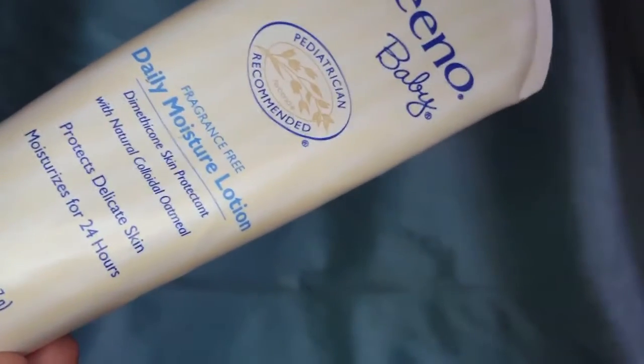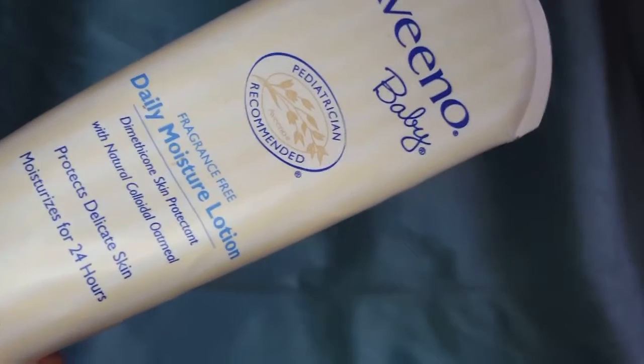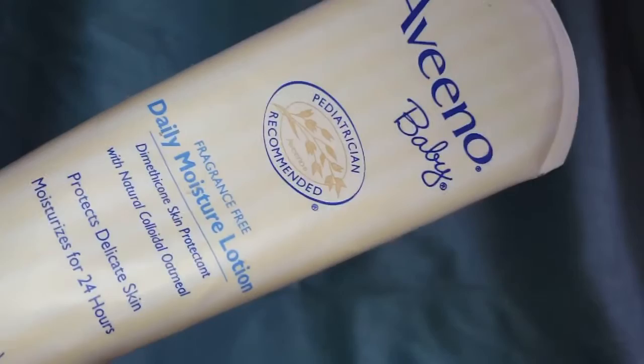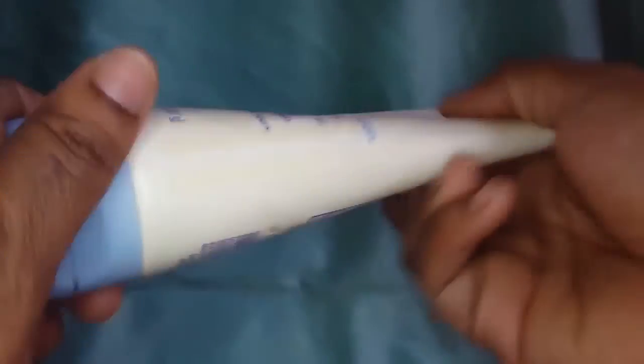It is very soft — it makes your skin soft. It says it protects delicate skin, but it's not very thick. It's a very, very light lotion. Let me show you.